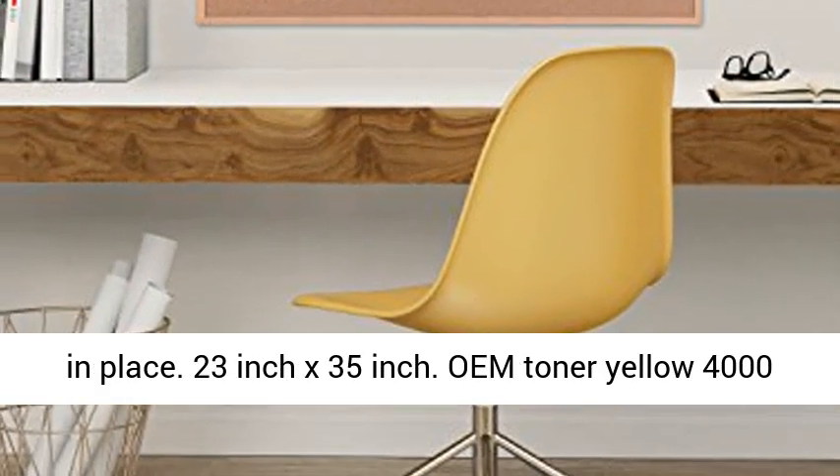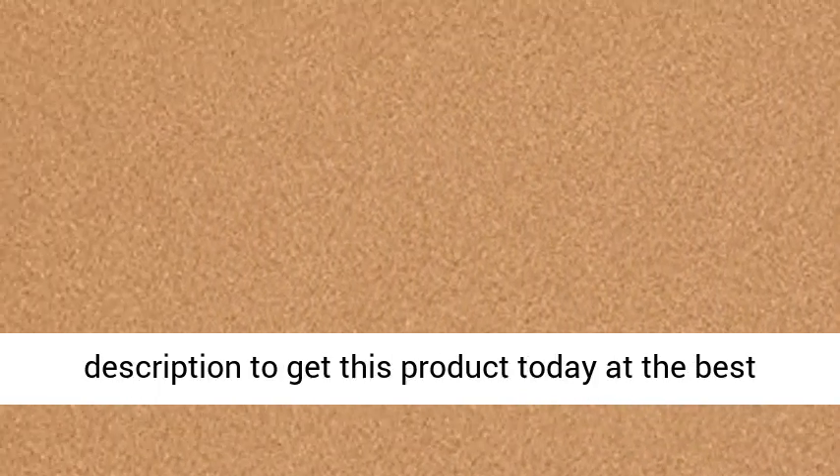23 inch x 35 inch. Click the link in the description to get this product today at the best price.